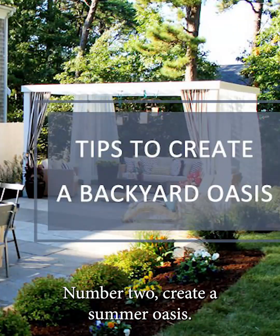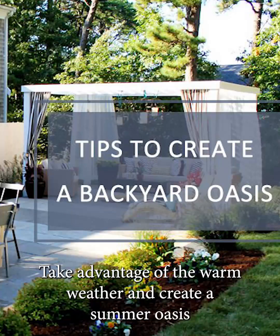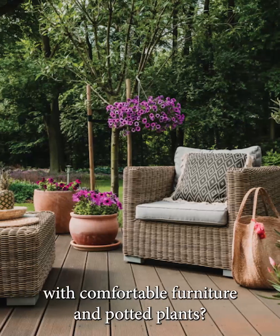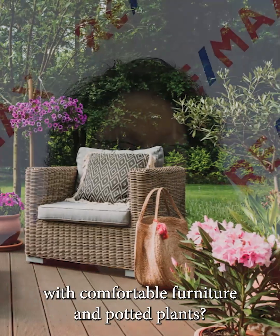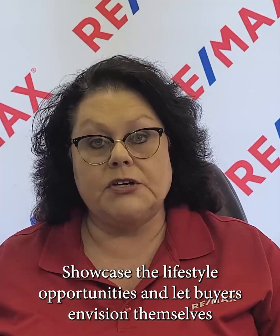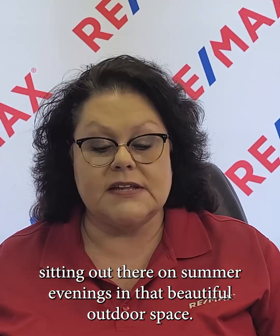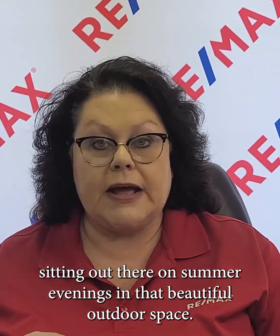Number two, create a summer oasis. Take advantage of the warm weather and create a summer oasis in your home's outdoor space. Highlight the potential for outdoor living and entertainment by staging your patio, your deck, or your backyard with comfortable furniture and potted plants. Showcase the lifestyle opportunities and let buyers envision themselves sitting out there on summer evenings in that beautiful outdoor space.